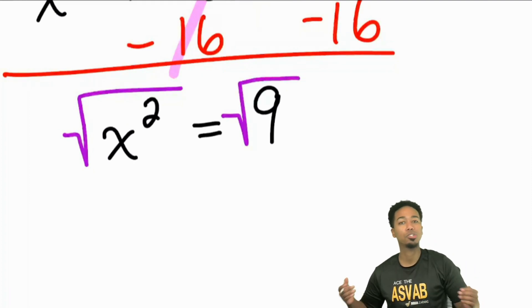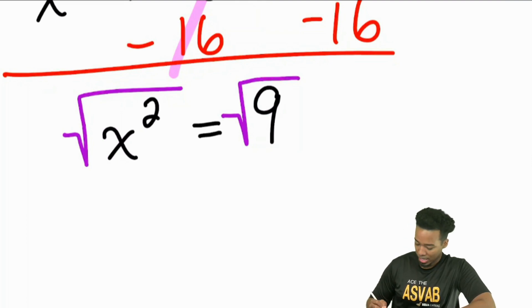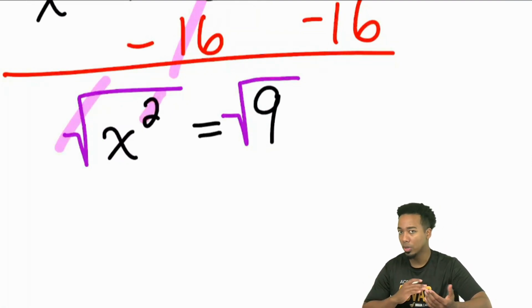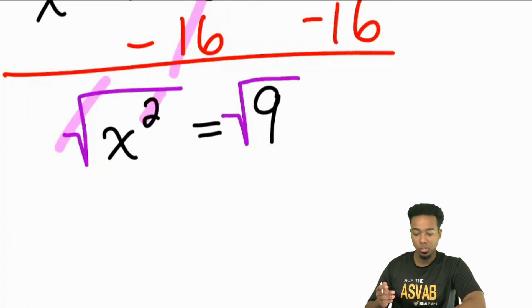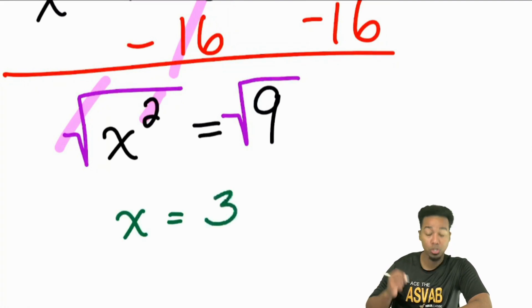So you can either think about that logically or work backwards, because the opposite of squaring is taking the square root. Square root just means: what number times itself gives you that other number? That cancels out because squaring and square rooting are opposite operations — they cancel out. So X equals three, because three times three is nine. And that's our answer.